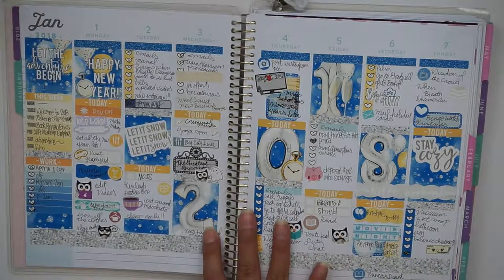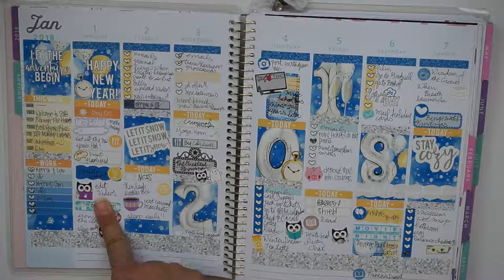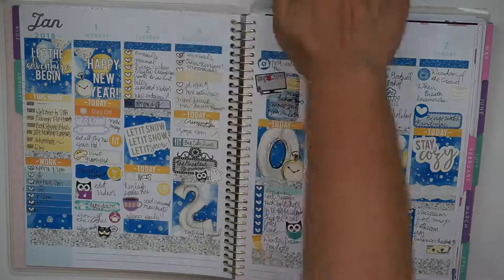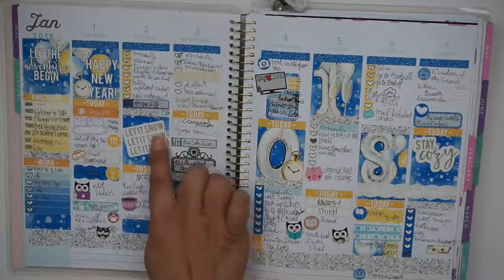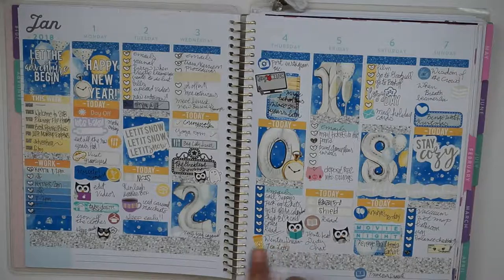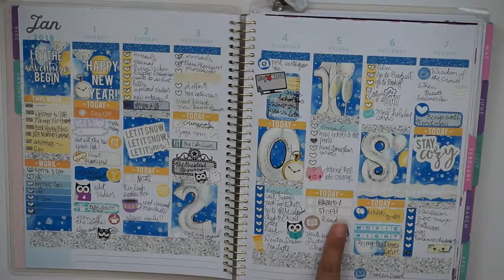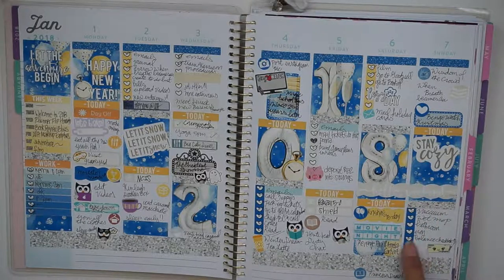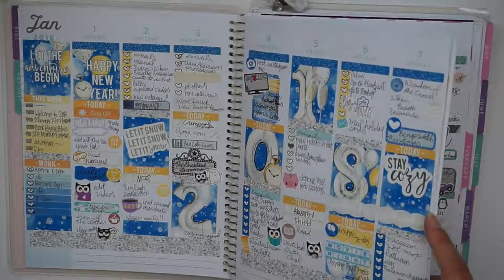This is my first spread of the new year of 2018 — it was a full week and I used a horizontal kit from Creating and Co because I was transitioning. The first was a lot of spending time with family. I got my last Kinley Doodles box order — I love these foiled stickers by Creating and Co, one says 'Let It Snow,' one says 'Stay Cozy,' super cute. Matt and I saw 'The Greatest Showman' on the first day. I was also binge-watching a lot of TV and documenting random things like finishing, reading, and borrowing books.